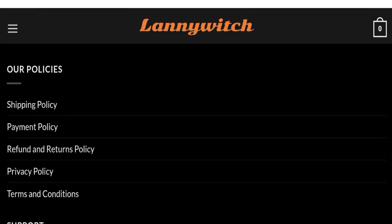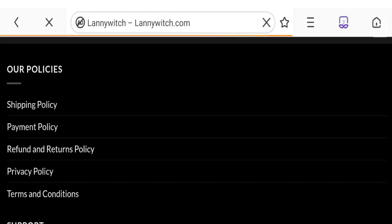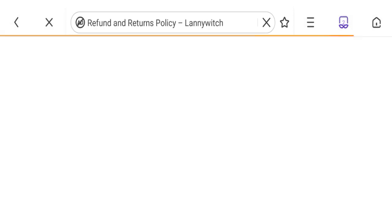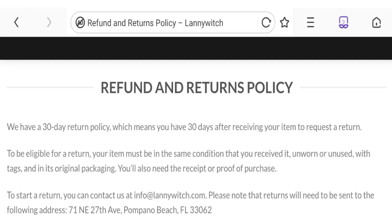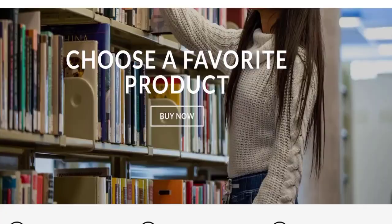Next, let's talk about the return and refund policy. Click here to the refund and return policy section. You can see they have given a 30-day return policy after receiving your item to request a return. If you have any experiences regarding return or refund, please mention it in the comments.